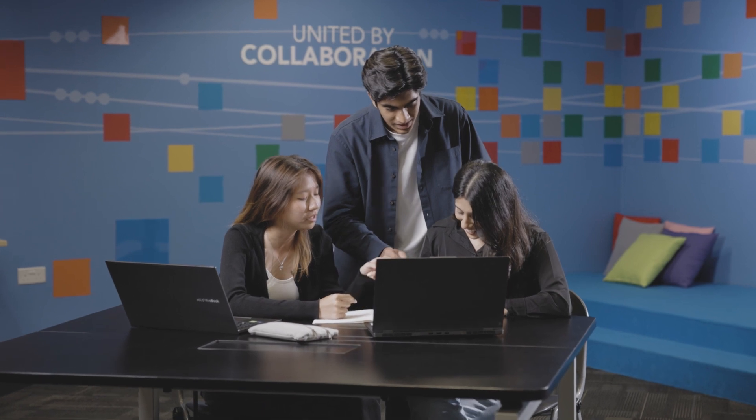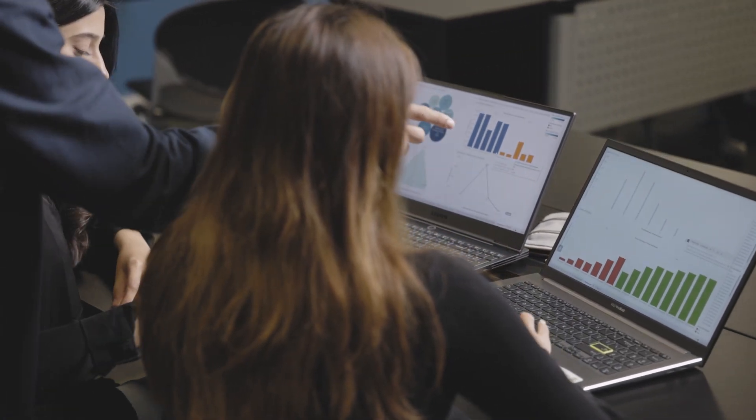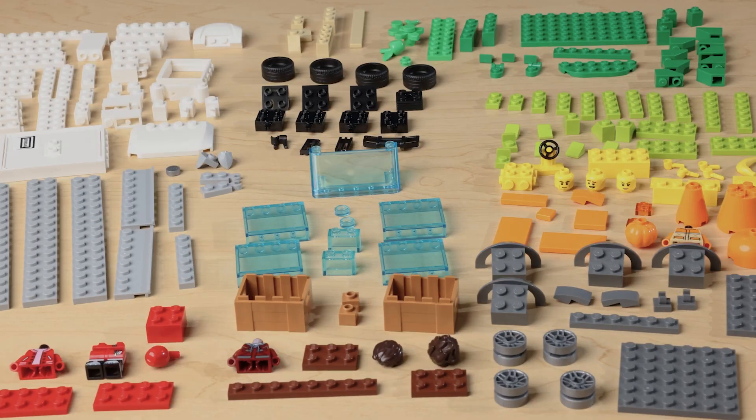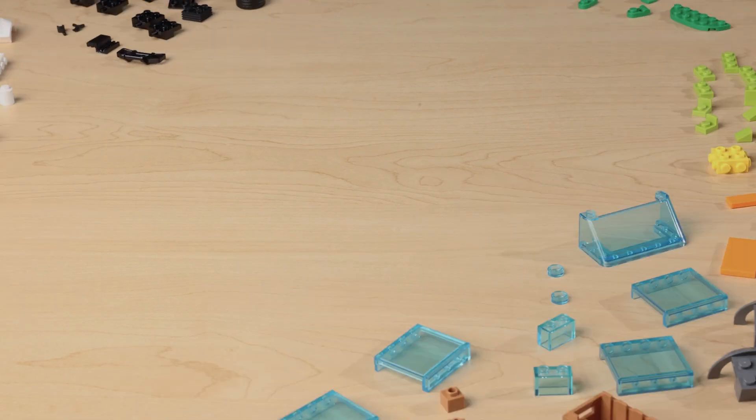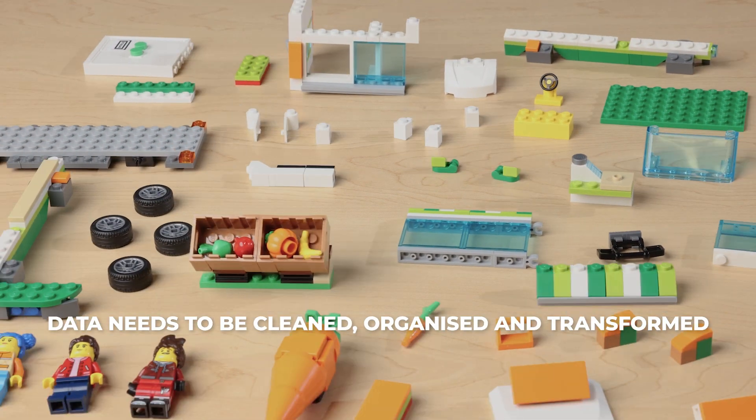The process of Data Science is similar to assembling a Lego masterpiece. It begins with the collection of data and understanding what we have. Just like organising Lego pieces by colour, shape, size or function would ensure a smooth building process, data needs to be cleaned, organised and transformed.